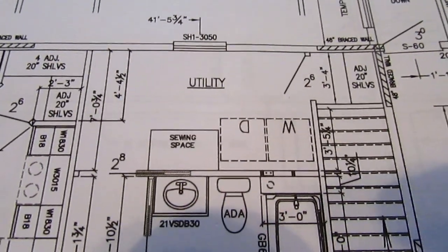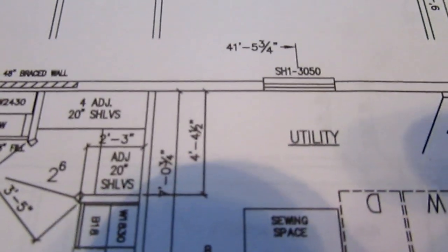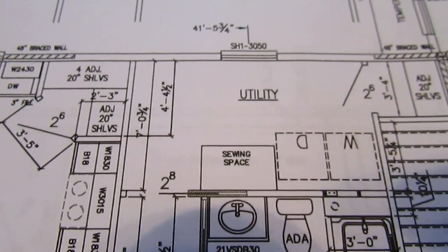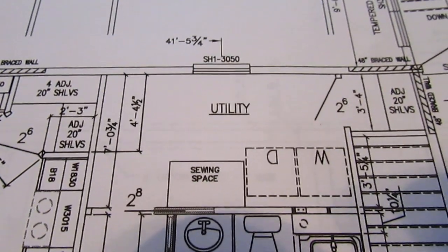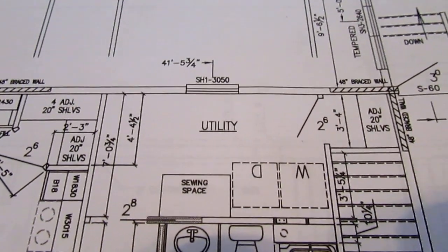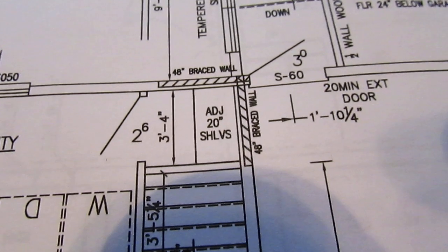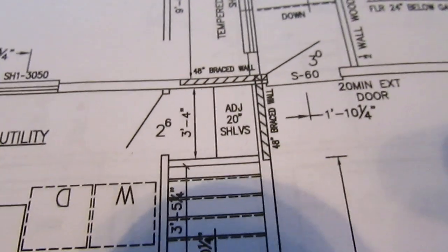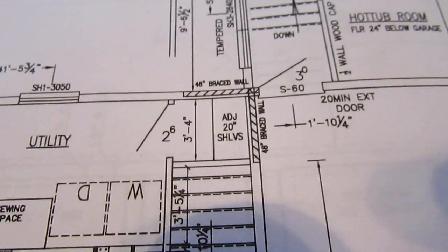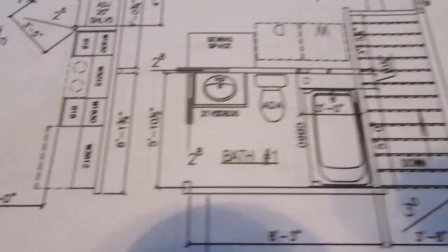We're going to have a utility room with the washer and dryer and some space for sewing. In this corner right here we're going to have a built-in folding table with drawers underneath for storage — as we all know, we can never have enough storage. In the back here we'll have some extra storage, and we've been kicking around the idea of putting a desk in there for doing bills and that kind of stuff — not totally sure yet.